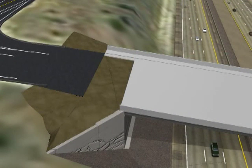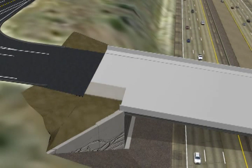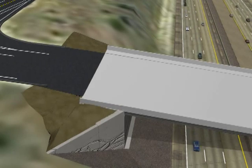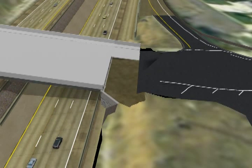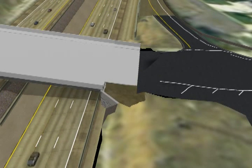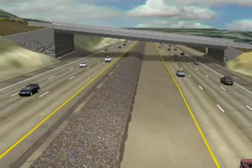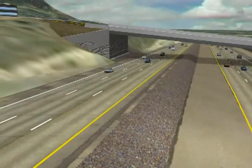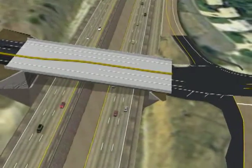4500 South remains closed for approximately 10 days while the abutments are backfilled and pre-cast concrete bridge approach panels are put in place. An asphalt roadway, barrier, curb and gutter, and sidewalks are tied into the bridge. The next steps include a polymer overlay of the deck and lane striping. Once those tasks are complete, traffic is flowing freely again on 4500 South and I-215. The final step is to restore the site with landscaping.